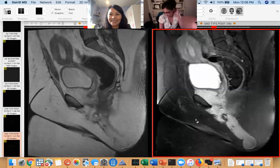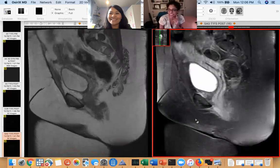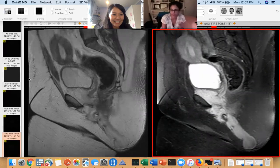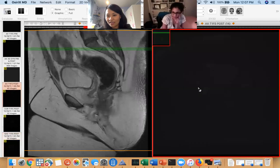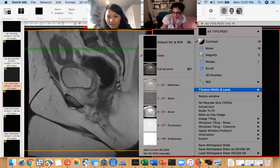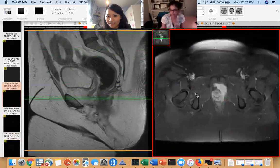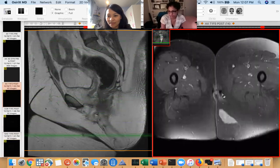Can you go to the axial just to show them how it basically usually is like a bilobed lesion? The windowing is a little funny. So here's the lesion right here along the anterior vagina, and it's coming down into the perineum. And this type of lesion does this all the time.